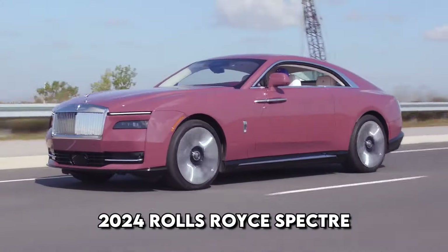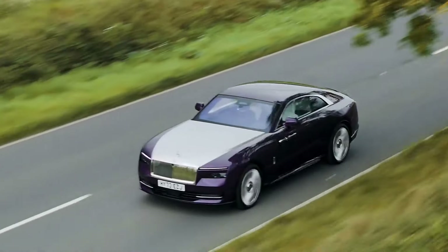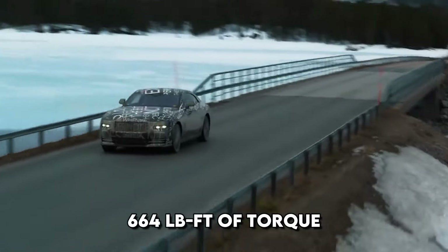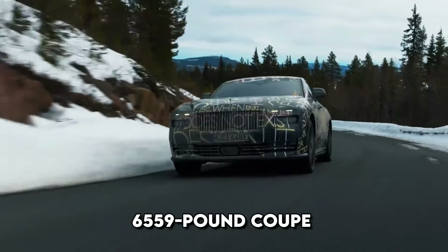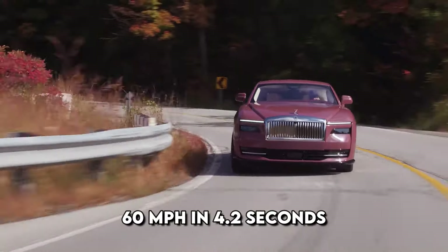2024 Rolls-Royce Spectre. All Spectres will be equipped with a dual-motor electric powertrain, boasting 577 horsepower and 664 pound-feet of torque. Following a test drive, it's estimated that this electric powertrain will propel the 6,559-pound coupe to 60 miles per hour in 4.2 seconds.